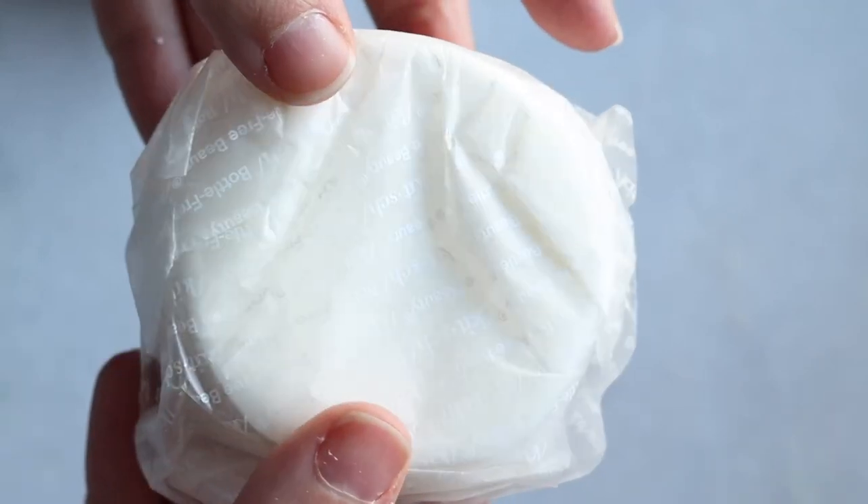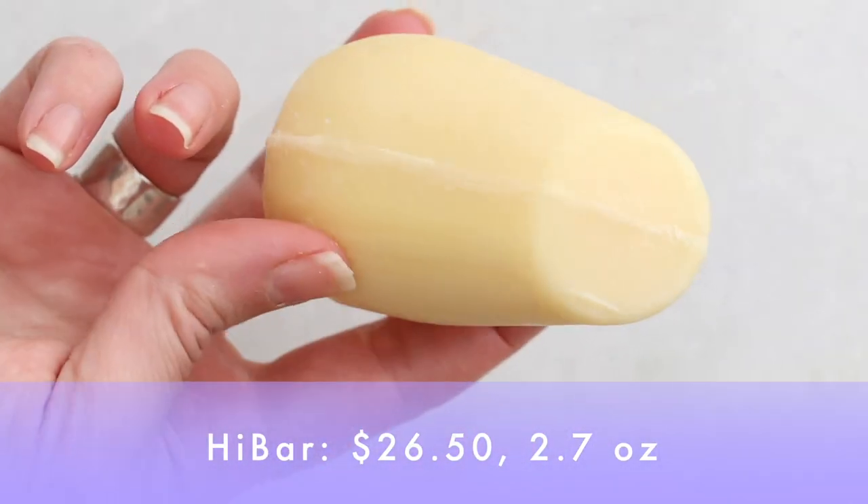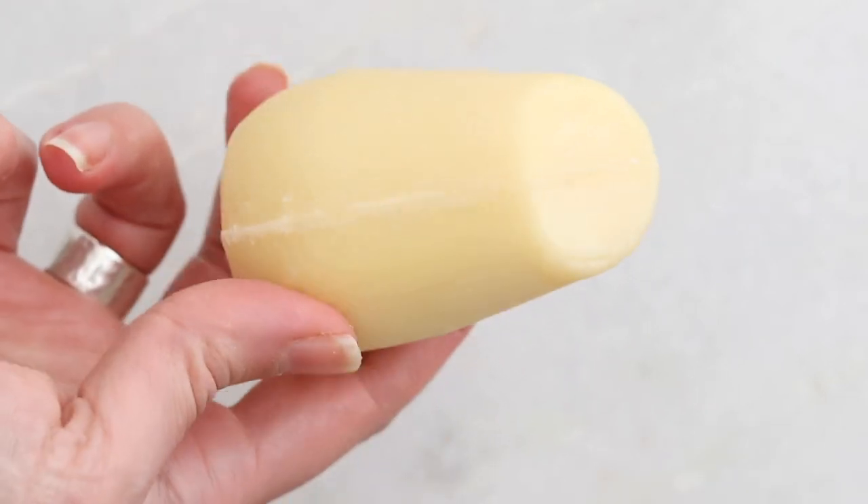We'll kick it off with price. Kitsch is 28 bucks for 3.6 ounces. High Bar is $26.50 for 2.7 ounces. So it's a couple more bucks for Kitsch, but you do get an extra ounce there — although there's a subscribe and save option you can get. So it's pretty close.